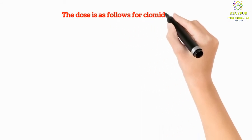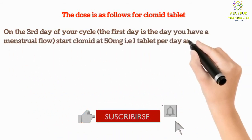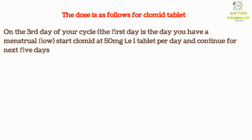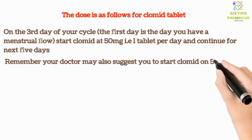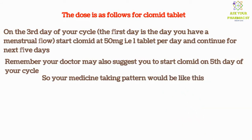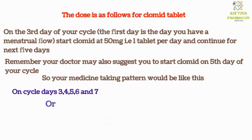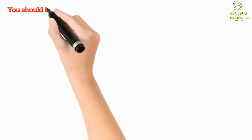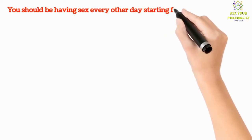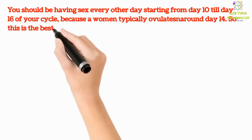The dose is as follows for Clomid tablet. On the third day of your cycle, start Clomid at 50 milligrams — that is one tablet per day — and continue for the next 5 days. Remember, your doctor may also suggest you to start Clomid on the 5th day of your cycle. So your medicine-taking pattern would be on cycle days 3, 4, 5, 6, and 7, or cycle days 5 through 9. You should be having sex every other day starting from day 10 till day 16 of your cycle, because a woman typically ovulates around day 14. So this is the best time for conceiving.